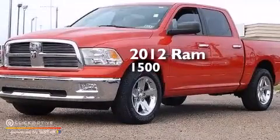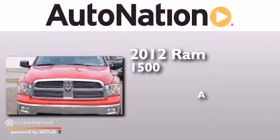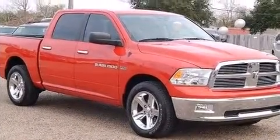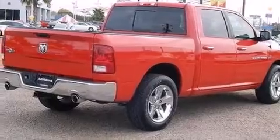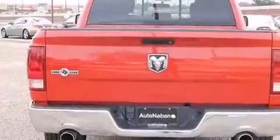This is a 2012 RAM 1500. Its top features include commercial-free satellite radio, traction control and stability control systems, aluminum wheels, and a tire pressure monitoring system.